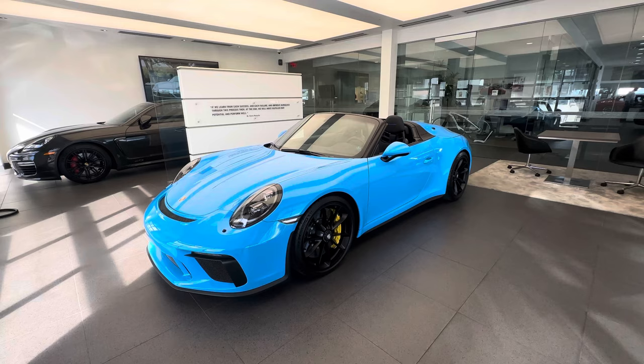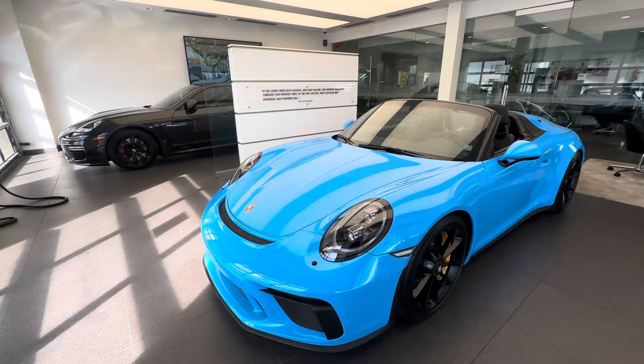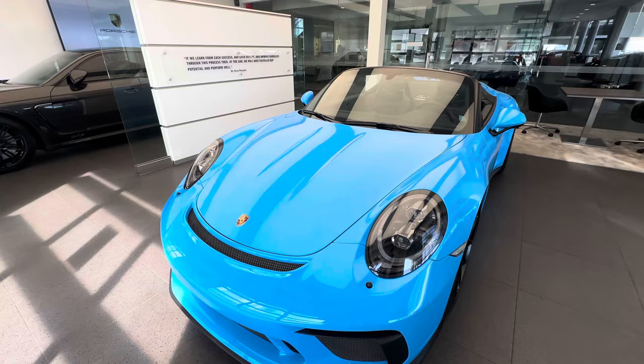Many of the components of this generation Speedster were shared with the 911 GT3 and the 911 GT3 RS. It's actually the first Speedster developed by the GT department, as the previous generation Speedsters were not GT derivatives. Let's talk about some of the details carried over from the GT department, starting with material use. The actual hood on this generation Speedster is made out of carbon fiber — for example, the GT3 of the 991 generation 2 had an aluminum hood.